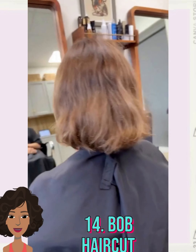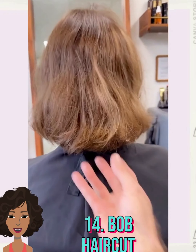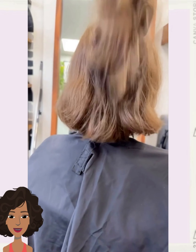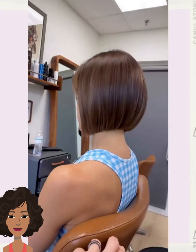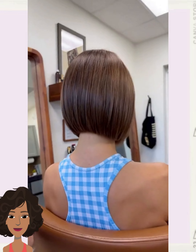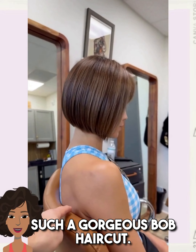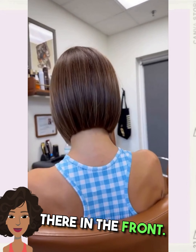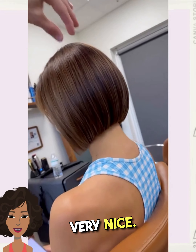Followed by this bob haircut transformation. Such a gorgeous bob haircut — it also features bangs going there in the front. Very nice.